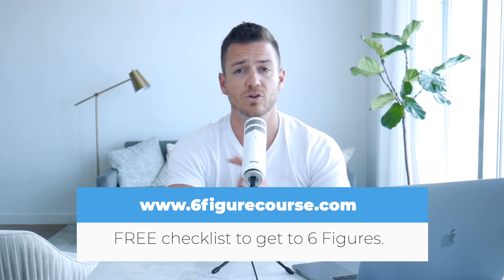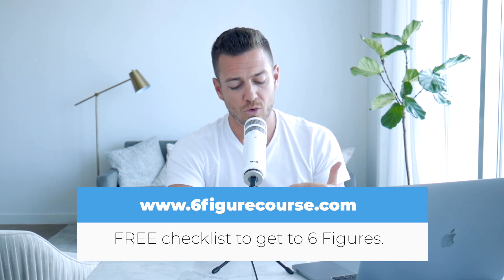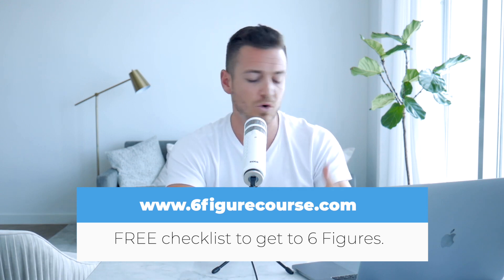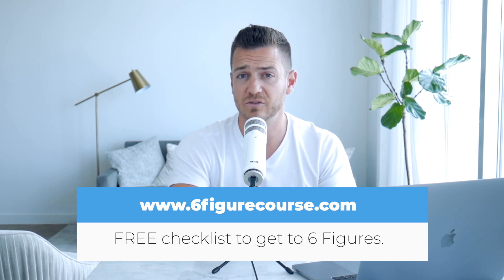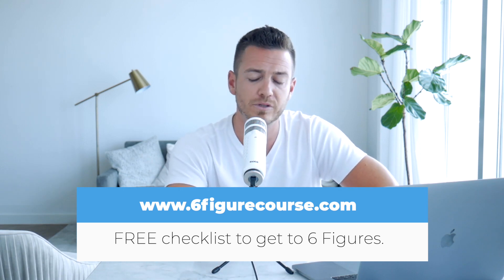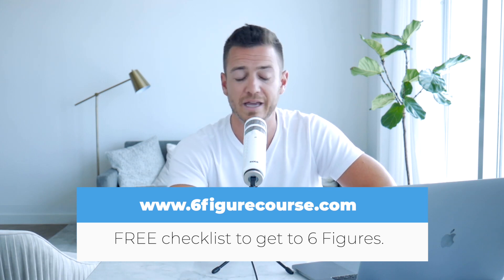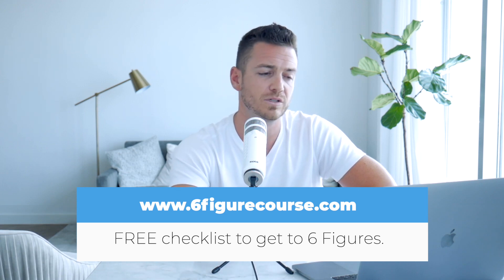That's the number six — sixfigurecourse.com. Download it, read it. And when you're ready to build your next course, reread it. It'll be a reference for you, and your courses will hit six figures over time. This six figure online course checklist is my free gift to you for listening and hanging out with me.